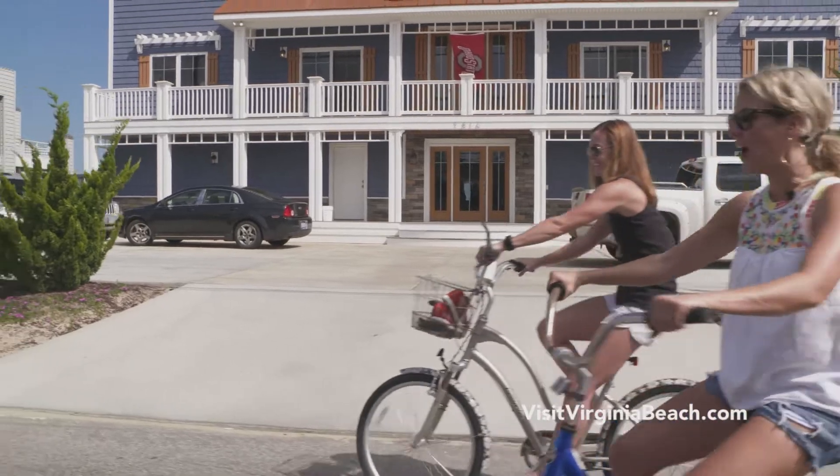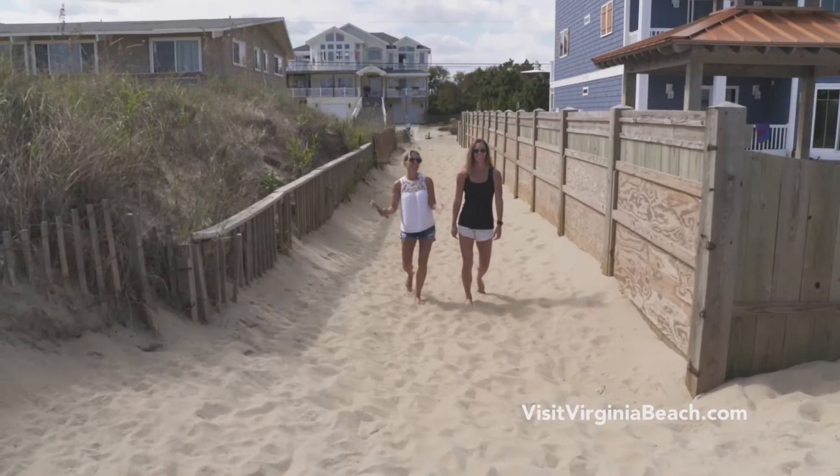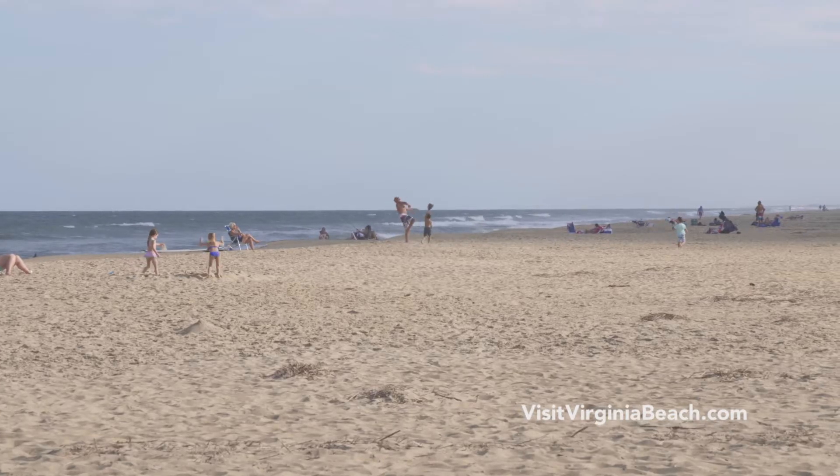Crab hunting at night! We just leave our bikes here? Yeah. This view is amazing — it never gets old. It's so awesome just to take advantage of everything that this offers.